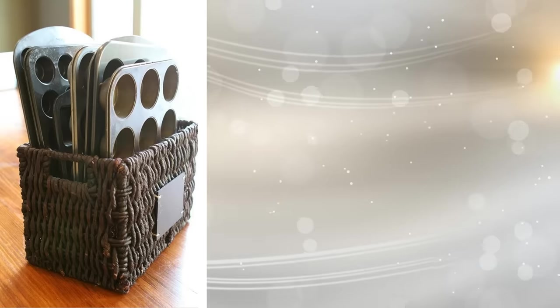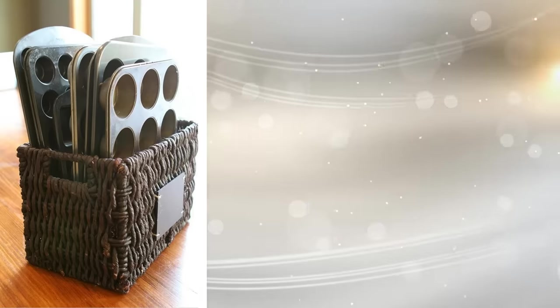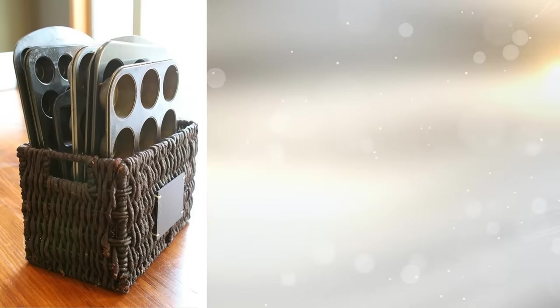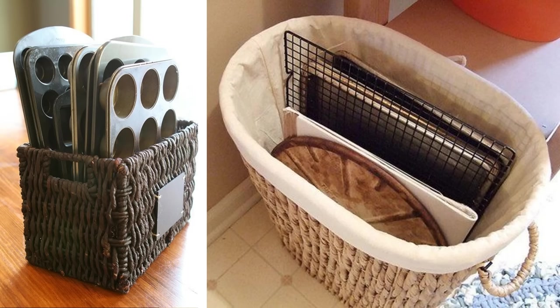19. Cookie sheets and muffin pans are awkwardly sized and hard to store. Find a wicker basket long enough to hold them and place them inside as if they were magazines. The tops of the pans should stick out to make them easier to differentiate. Now you just need to find the right place for the basket.